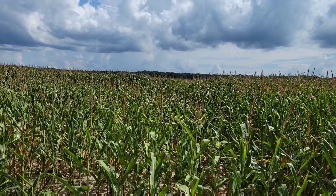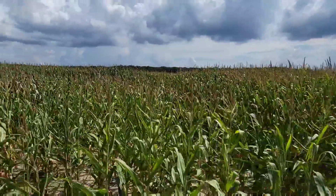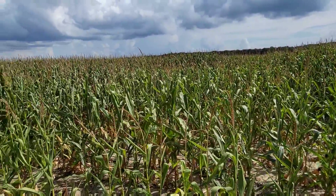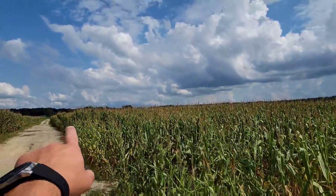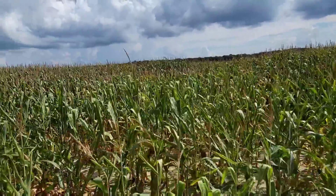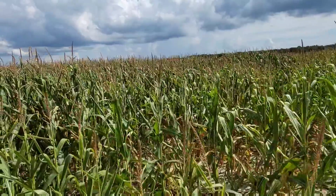It's time to go walk some fields and see some seed customers. I'll show you one of these fields we're going to look at. We have made it up to my customer's Enogen field here. It looks pretty rough right here on the edge, but this is pretty sandy ground — they're watering and the water's running over that way. Once we get out there I suppose it will look quite a bit better, so we're going to go take a look and see what we can find.